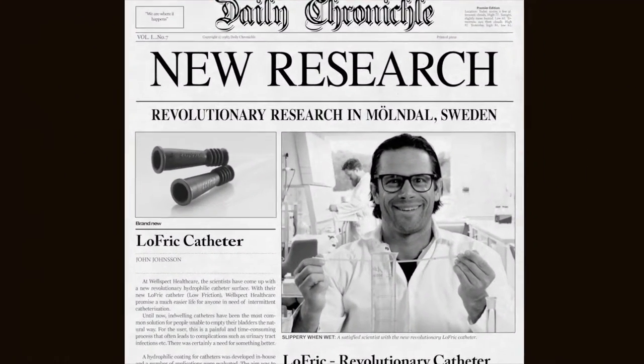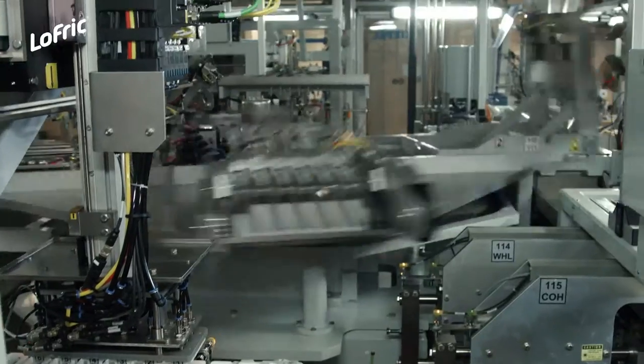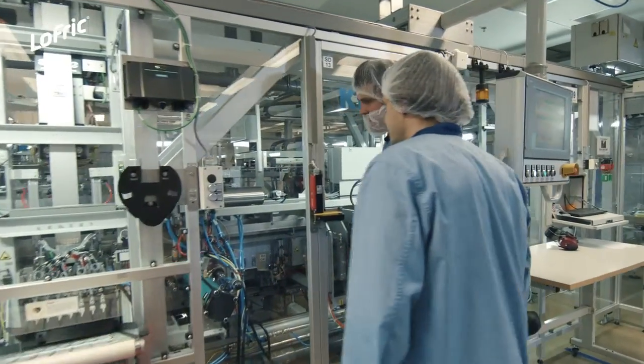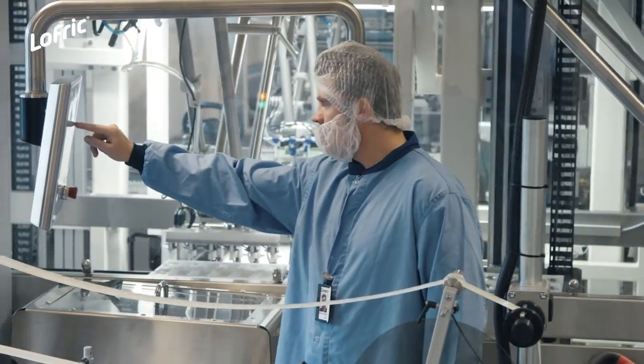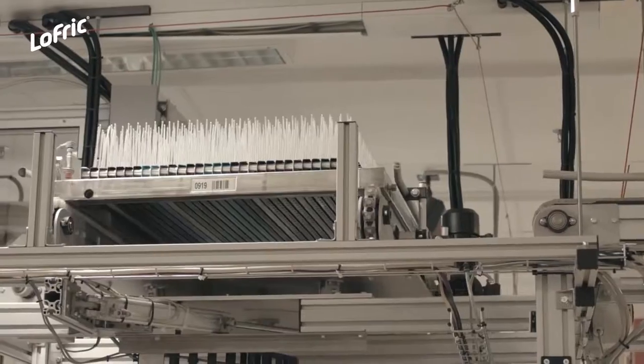Lofric was a revolution on the catheter market. The journey of the Lofric catheter had begun. Since then, Lofric has continuously been refined. The Lofric products are not only developed, but also produced here in Mundal, Sweden, and have been so for over 30 years.